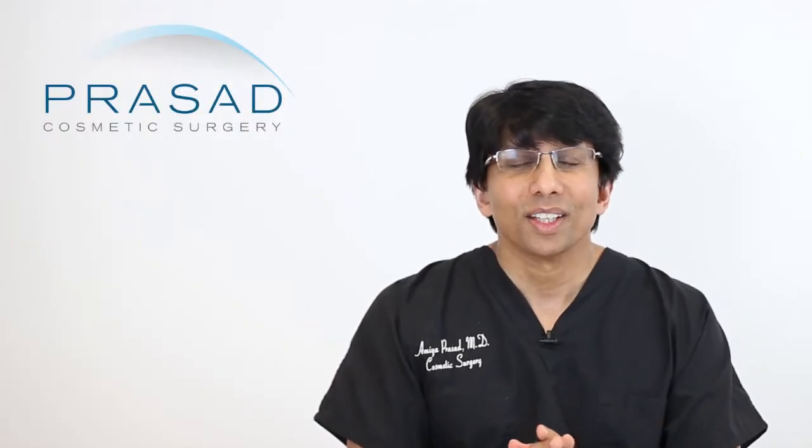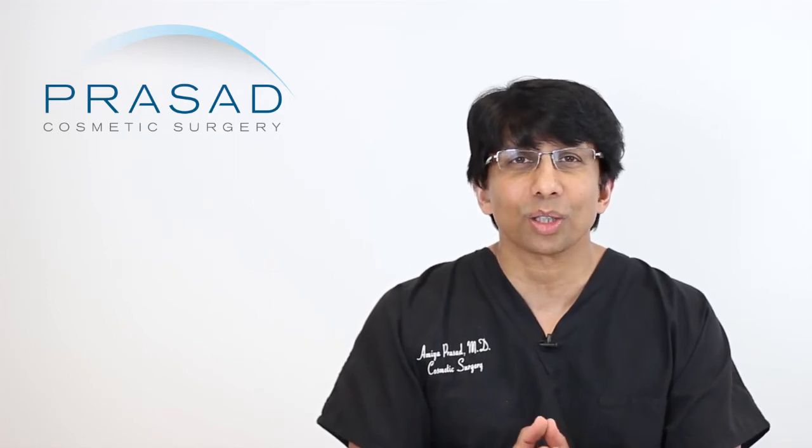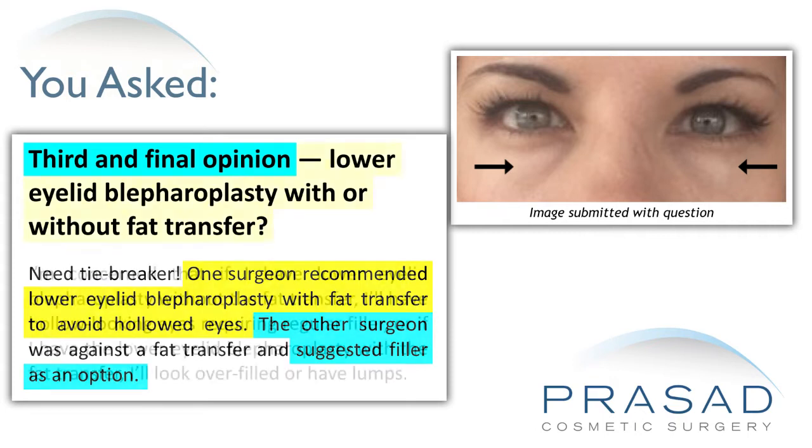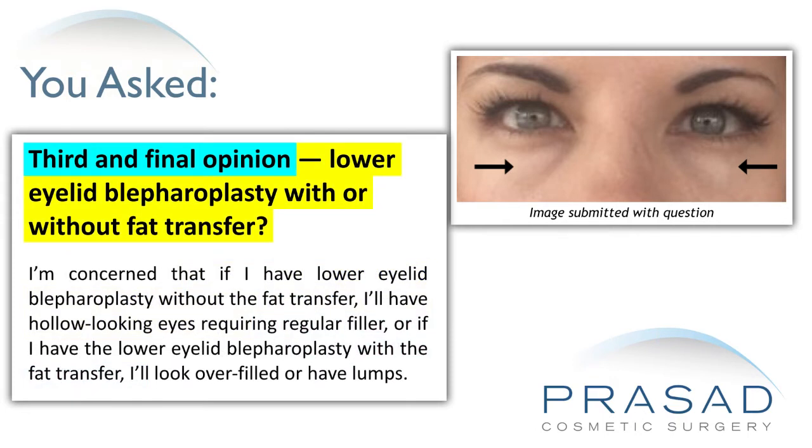Thank you for your question. You submitted a single close-up photo of your eyes and state you've had two consultations about undergoing lower eyelid blepharoplasty. One surgeon recommended it with fat grafting to address potential hollowing, and the other recommended blepharoplasty with fillers afterwards if hollowing becomes necessary to address. You're torn between the risk of fat grafting with concerns about lumps, versus not being excited about needing ongoing fillers.